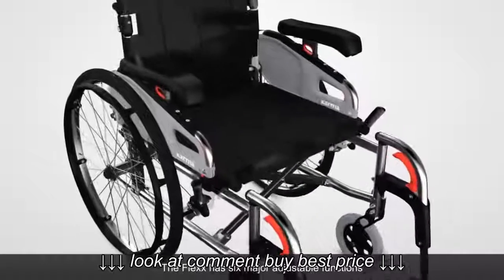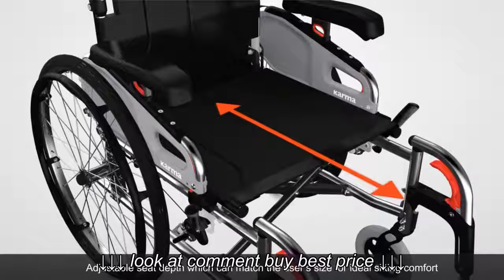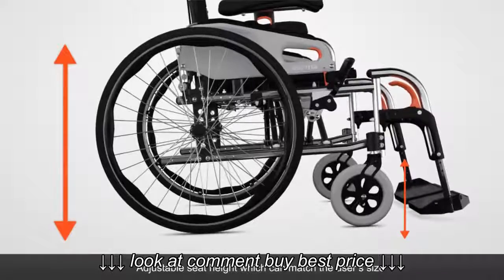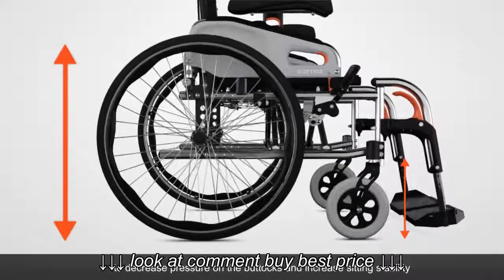The Flex has six major adjustable functions. Adjustable seat depth can match the user's size for ideal sitting comfort. Adjustable seat height can also match the user's size to decrease pressure on the buttocks and increase sitting stability.